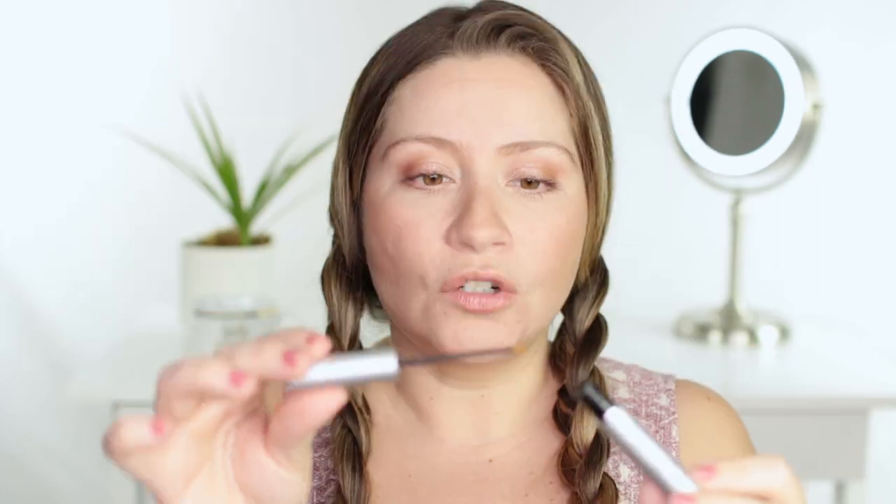I'm going to start with eyelashes — this is called Revita Lash. It's an eyelash serum that you put on your eyelashes to help them grow. This does work. I used it for a few months and my eyelashes were amazing — they were the longest they've ever been, so I would say the product works.